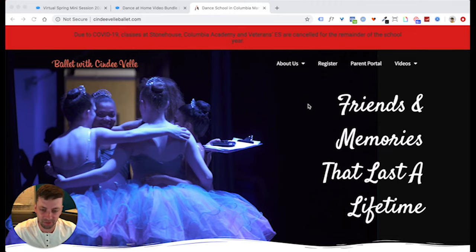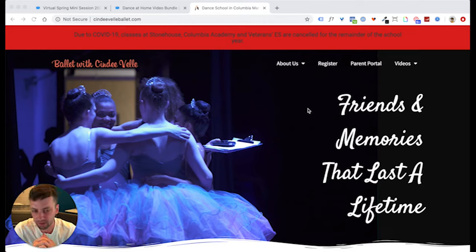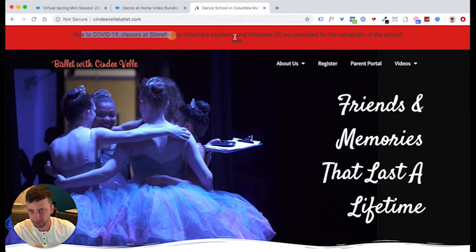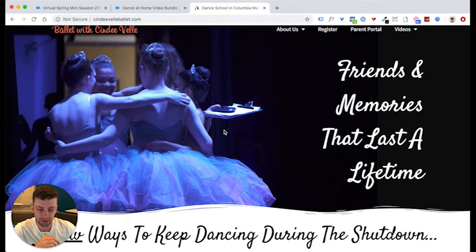In today's video, I want to break down this simple page. You've probably heard me talk about a ballet studio I help — it's a local business here in the Baltimore area. We ended up making two pages for this local business because of everything that happened with COVID-19 and how they shut down. This is actually their homepage, and even today at the very top it says: 'Due to COVID-19, all classes are canceled for the remainder of the school year.' This business just took a beating like a lot of businesses did in the last couple of months.